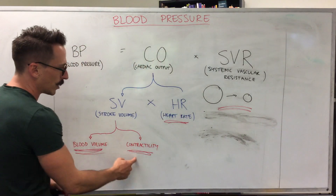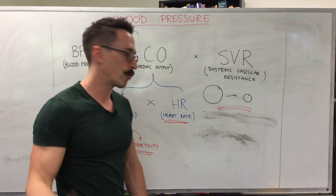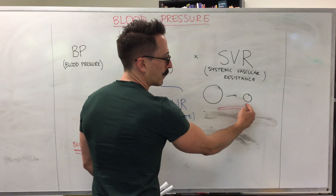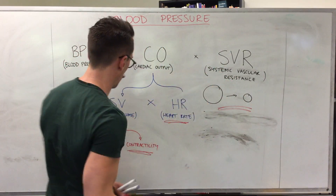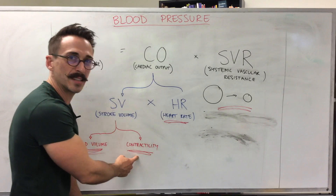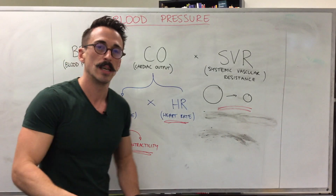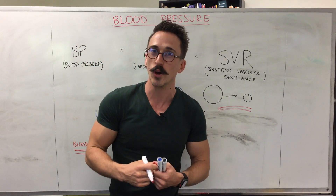The drugs we use to decrease blood pressure are going to tell the diameter of a blood vessel to dilate, to get larger; tell the heart rate to slow down; tell contractility to be more efficient; and tell blood volume to decrease. This is how blood pressure works and how our most common blood pressure medications work.